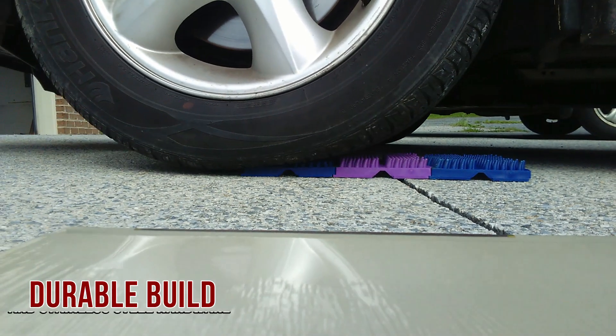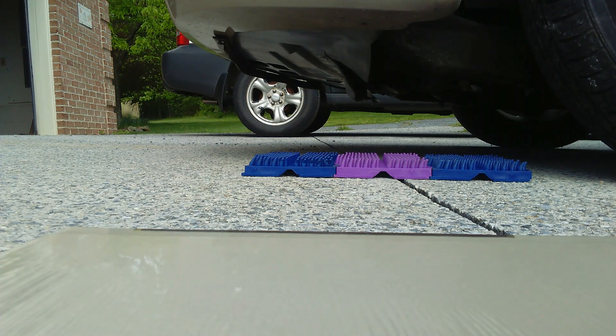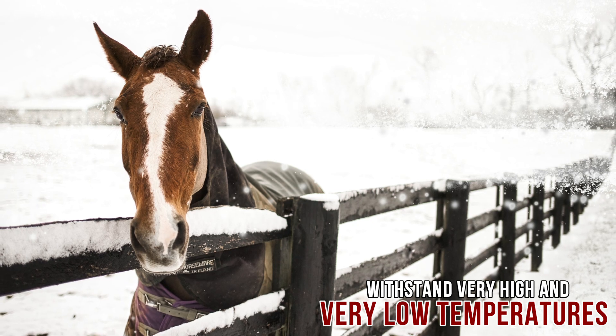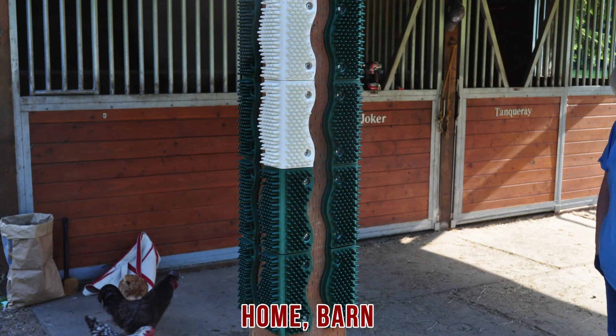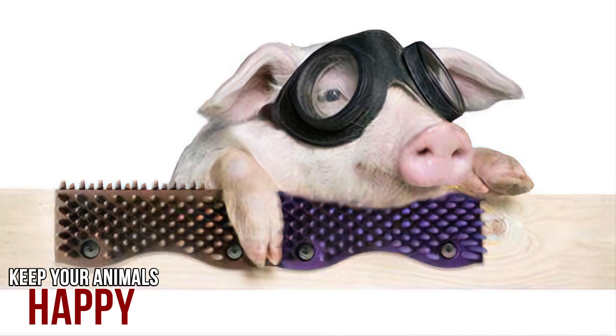With their durable build and stainless steel hardware, every pad is designed to withstand very high and very low temperatures for year-round use. Mount them in your home, barn, stable, or shed, and keep your animals happy.